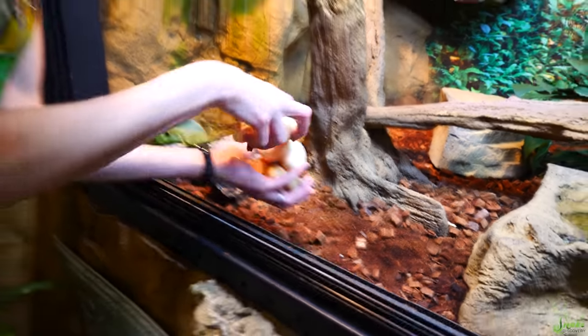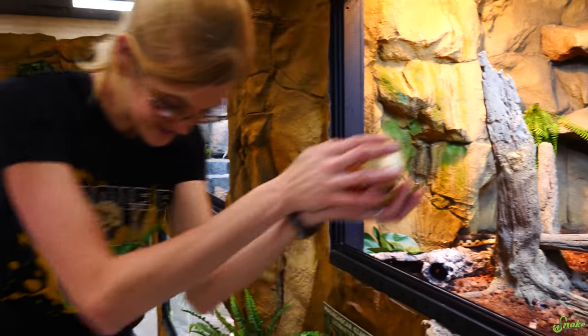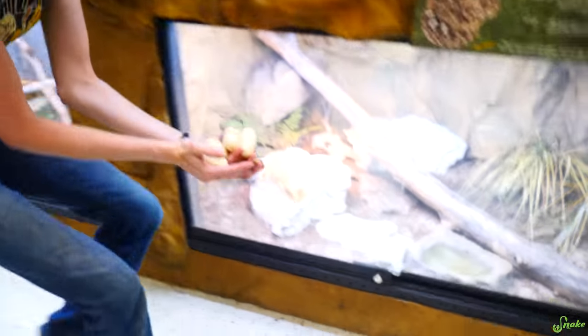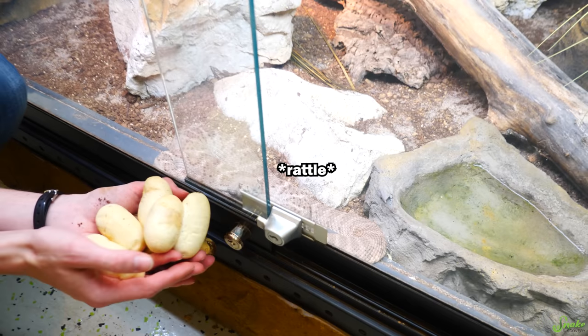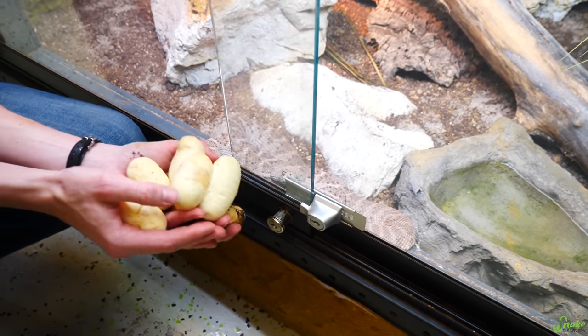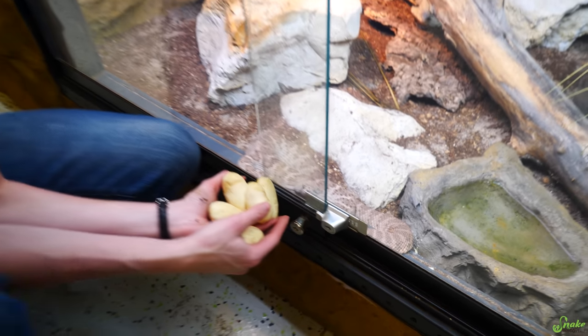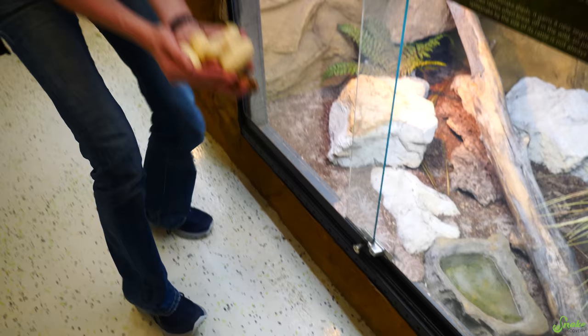We're just going to snatch all these up. Steal the eggs! And now run away! Oh, they're mine! Sophia, look — Madagascar giant hard-nosed eggs. Aren't those pretty? They're beautiful eggs. You're just going to rattle in response. I don't think she appreciates them as much as you do. Maybe Rex will.